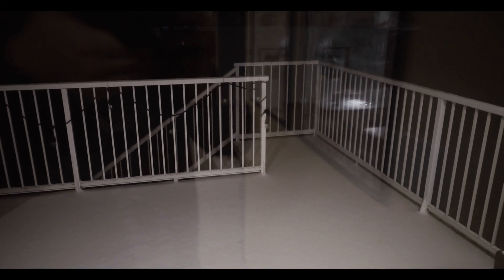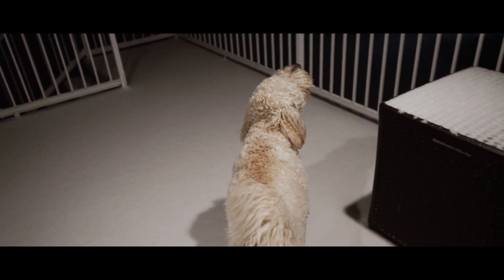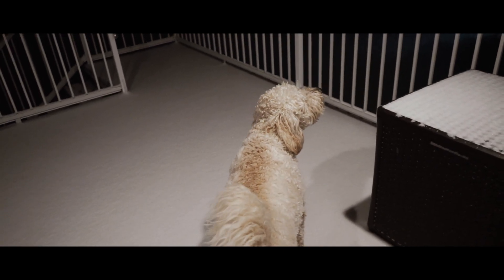First snowfall of the year. How you doing buddy?